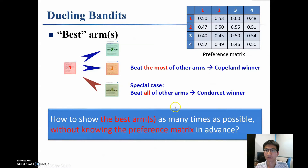We focus on general Copeland Dueling Bandits, where the best arm is defined as the arm that beats the most other arms. As a special case, when there exists an arm that beats all of the other arms, we call it the Condorcet Winner. The question is: how can we show the best arms as many times as possible without knowing the preference in advance?